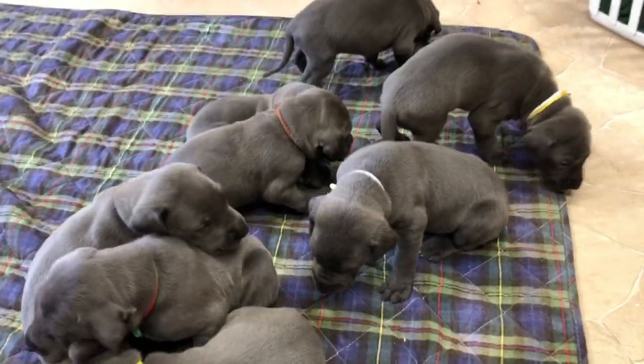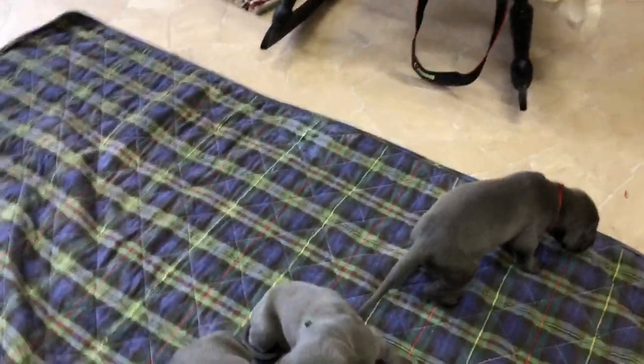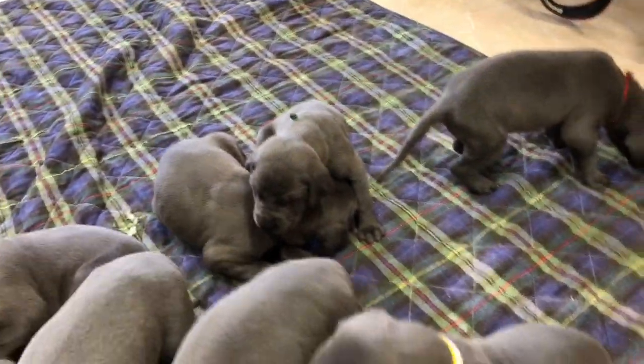Hi, welcome to Great Lake Danes. This is a litter of blue Great Dane puppies. They are just starting to get around, get a little bit more mobile. These are all the boys in the litter.